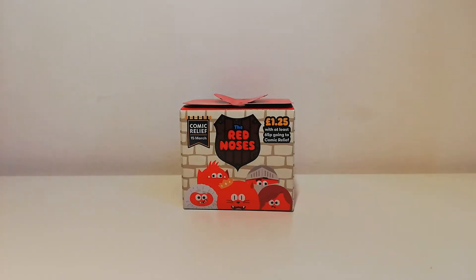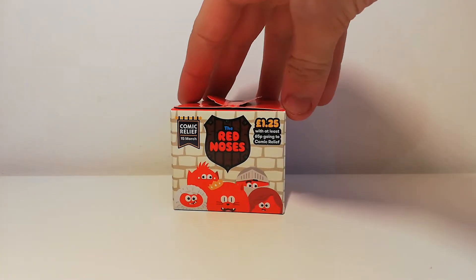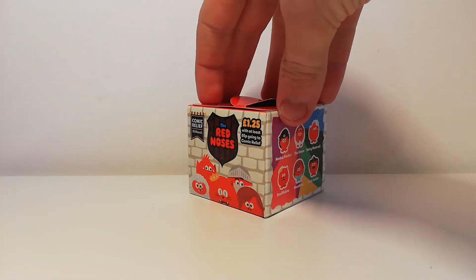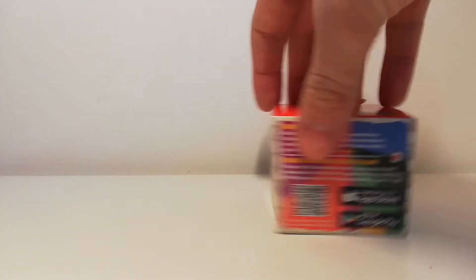Welcome back to another video! Today we have the Red Noses by Comic Relief. I've been asked to do this, so I thought I would — I usually get at least one red nose each time this comes around. The 15th of March is Comic Relief, and they cost £1.25 — I believe they've gone up in price — with 65p going to Comic Relief. I got this in Sainsbury's.